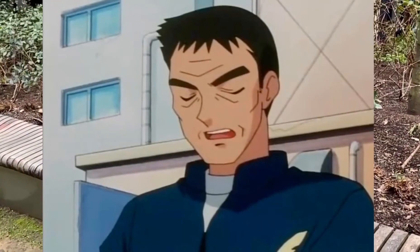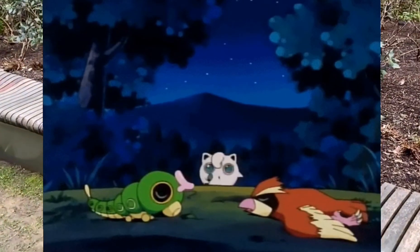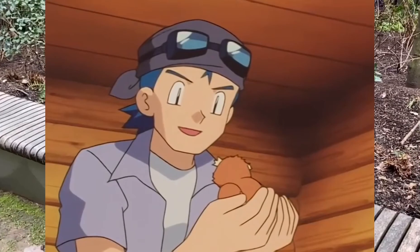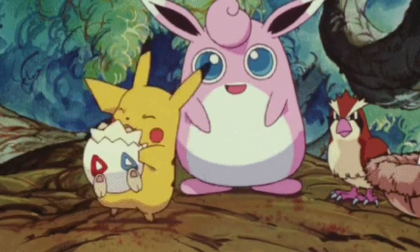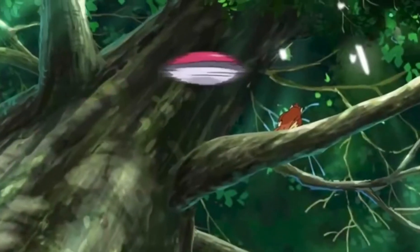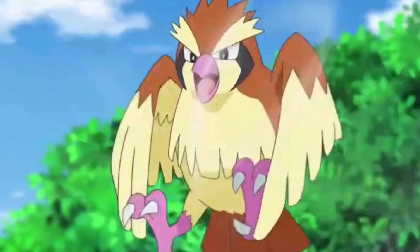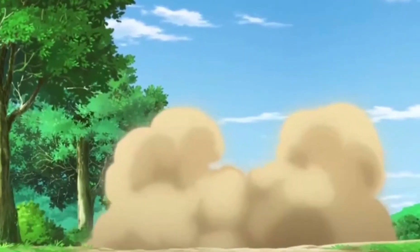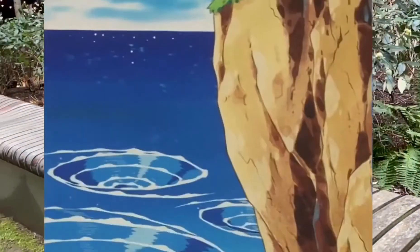Pidgey are docile but amicable. They prefer to avoid confrontation with other Pokémon and sometimes humans, but mostly they are comfortable around humans and will not give much trouble. When they sense danger they almost always flee. Be careful about startling a Pidgey — although they pose little threat to trainers, they are skittish and will whip up small gusts that can knock people over.